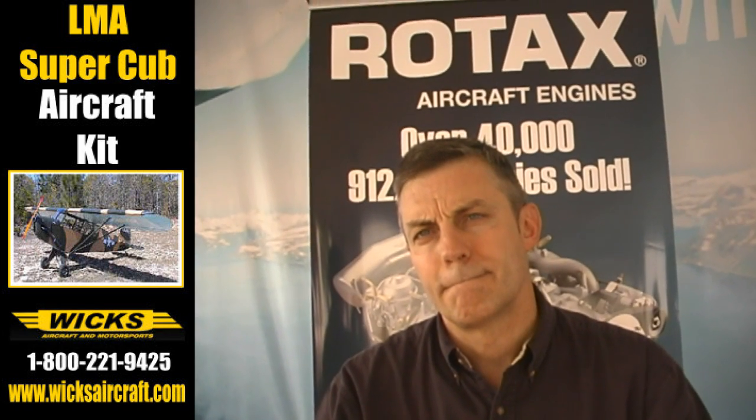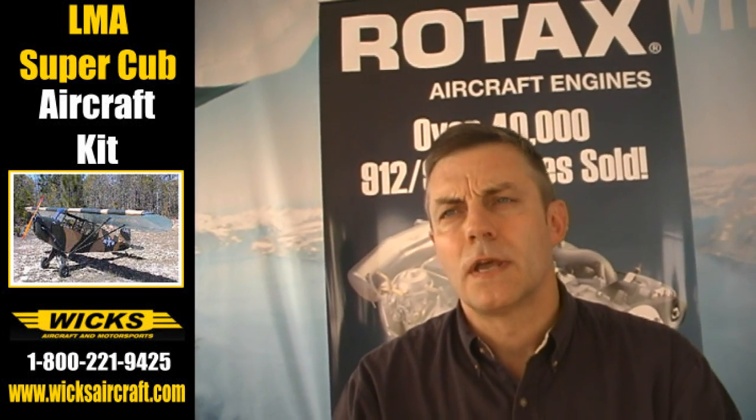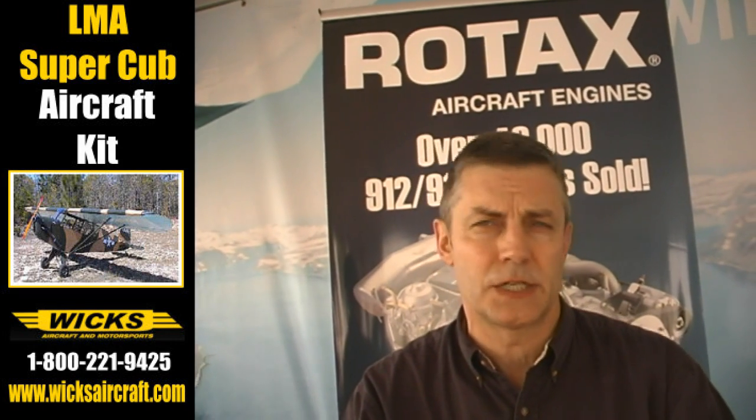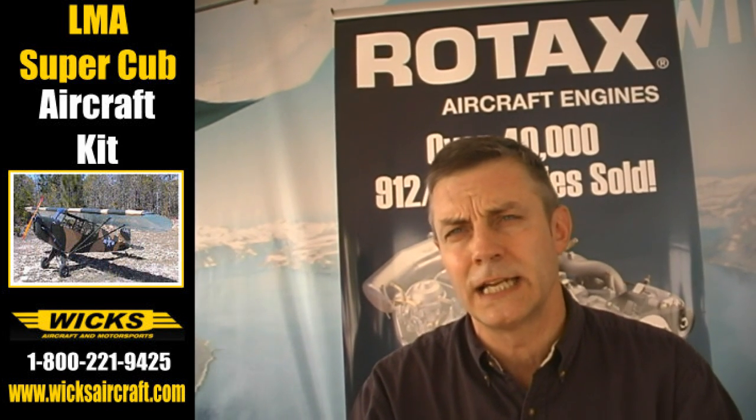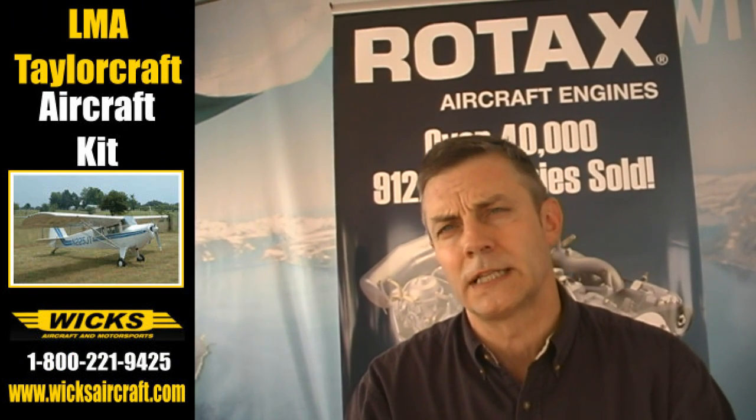Now is it a hands-on experience? Is it book work? What is all involved? The first day of the two is strictly all academics — just learning the engine and the systems, some of the installation aspects of the engine. The first half of the second day is all hands-on down in the shop doing things like oil and filter changes, removing the oil tank and cleaning it, changing spark plugs, inspection items, things like that.